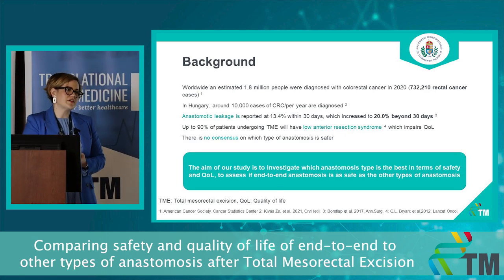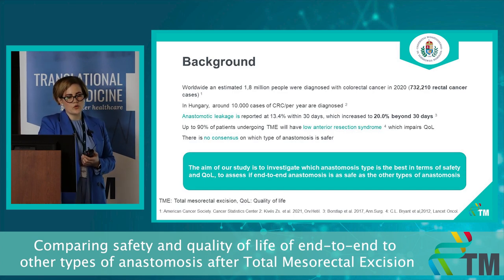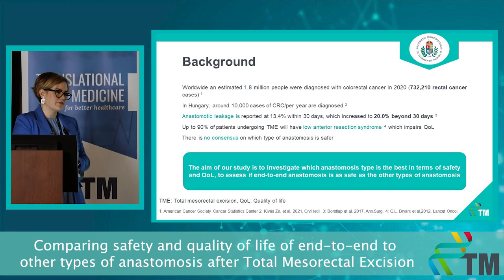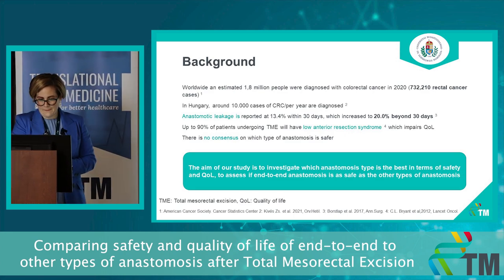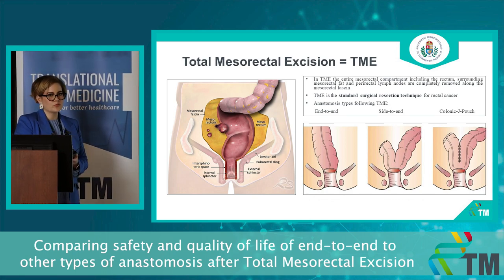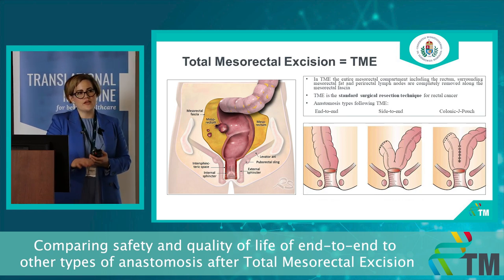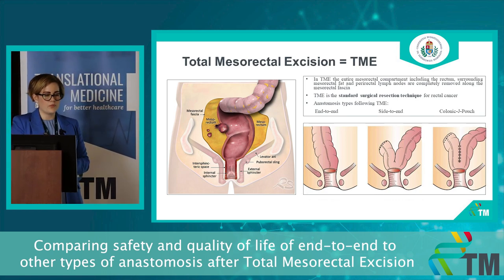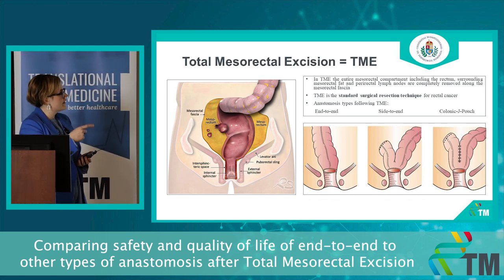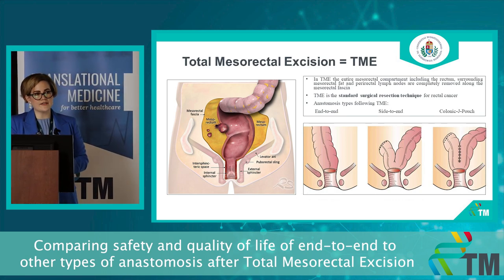The aim of our study is to investigate which type of anastomosis is best in terms of safety and quality of life, especially whether end-to-end anastomosis is as safe as the others. In TME we excise the whole mesorectal compartment, which includes not only the rectum but also the mesorectal fat and the lymph nodes. This is the standard surgical resection technique for rectal cancer cases.